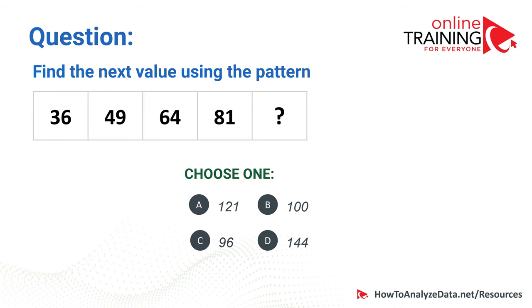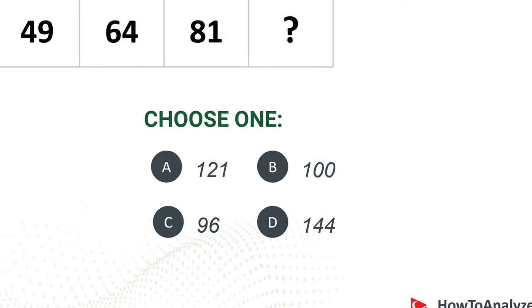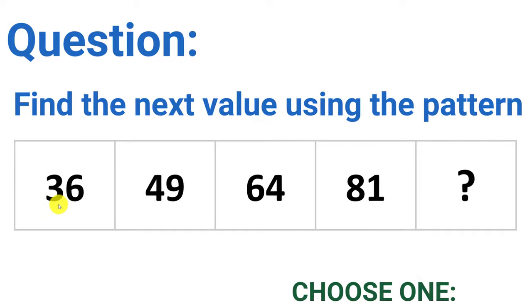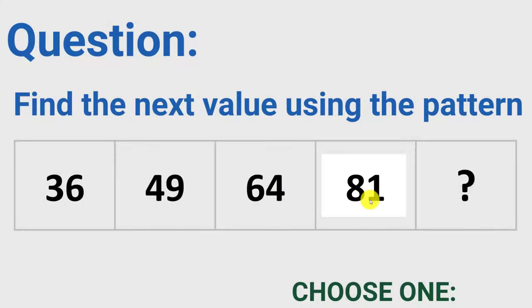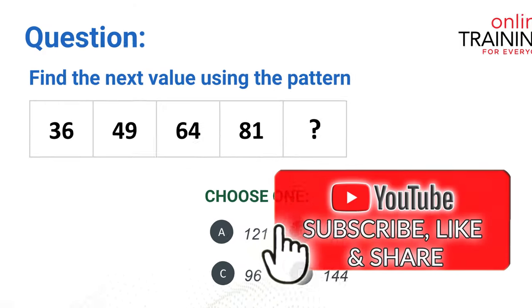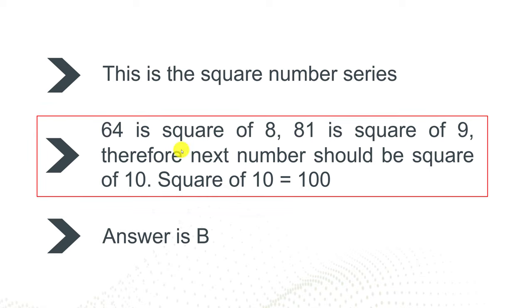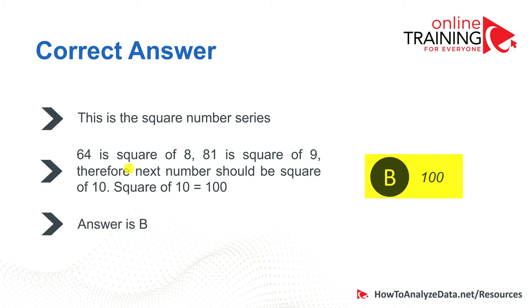Now let's look at a very tricky question. Find the next value using the pattern 36, 49, 64, 81. You have four choices: 121, 100, 96, and 144. If you look closely, there is a square pattern: 6×6=36, 7×7=49, 8×8=64, 9×9=81. So the next one is 10×10=100. This is the square number series — 64 is the square of 8, 81 is the square of 9, and the next is the square of 10, which is 100. The correct choice is B.